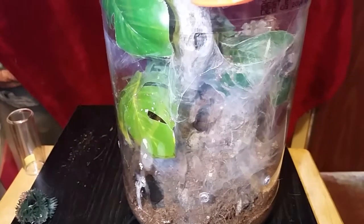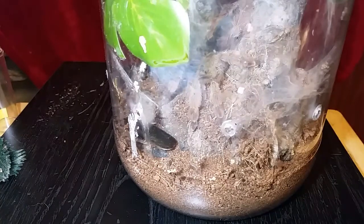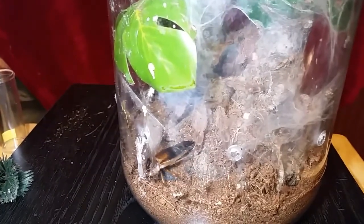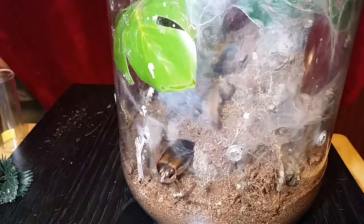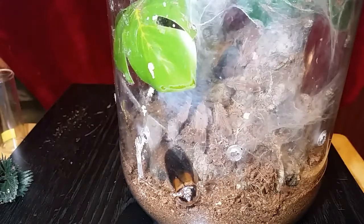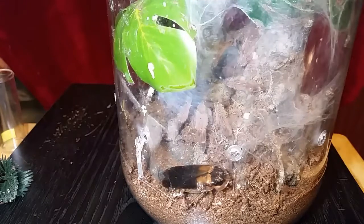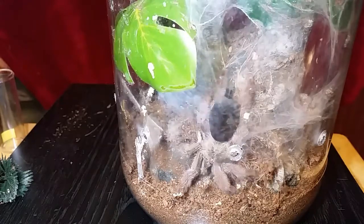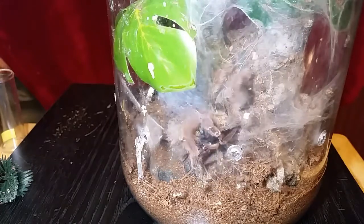Let me bring the camera closer to the bottom. You'll have to excuse the enclosure sides — some spots are pretty difficult to wipe down. He seems to like that spot as his toilet. Come on, buddy. He'll eat red runners with no issues — this is the first dubia roach I've ever given him. He's eaten mealworms too. There we go — he just needed to be sure of himself. Now he's confident.